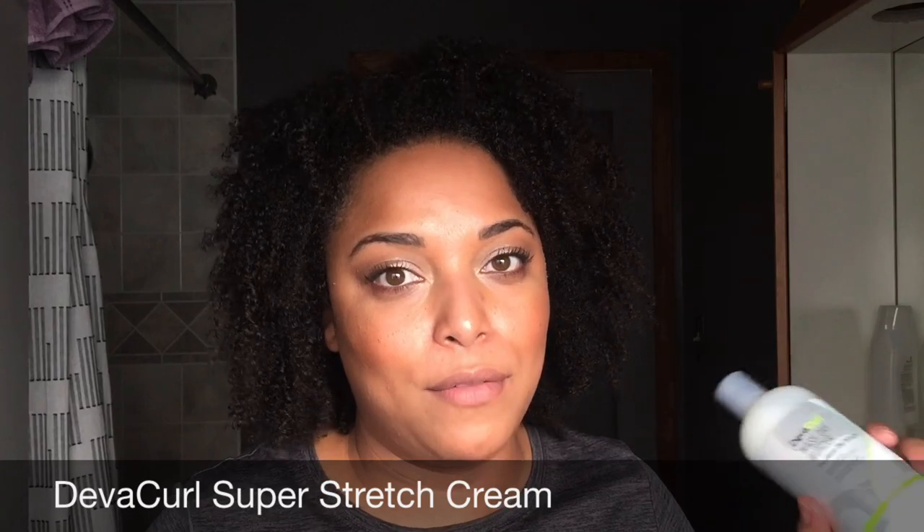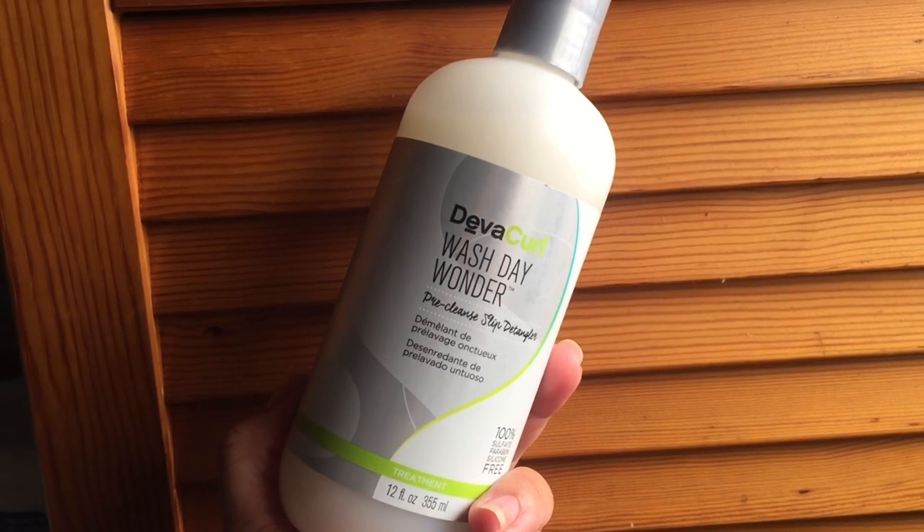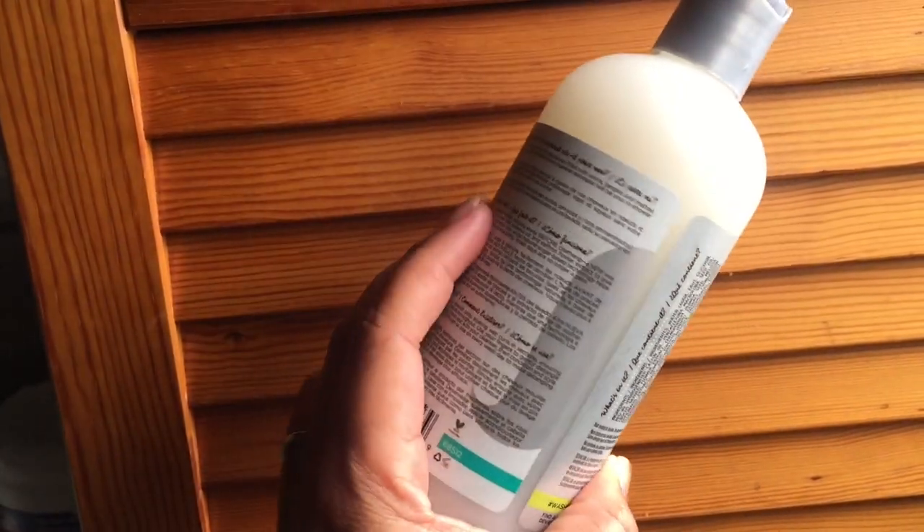I have two products from Diva Curl. I have the Wash Day Wonder, which I have not reviewed yet. I also have their latest product — I cannot remember the name, but I think it's a styler. This one is supposed to help with your wash day. It's a pre-cleanse slip detangler, so this would be your pre-poo where it can help detangle. Someone like me definitely needs this.